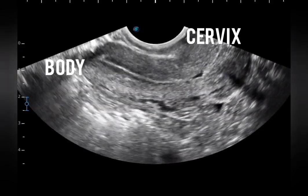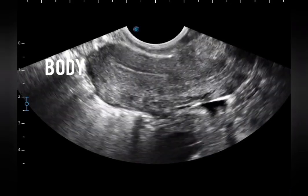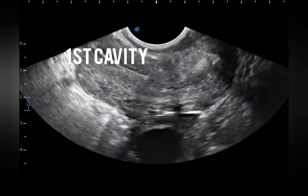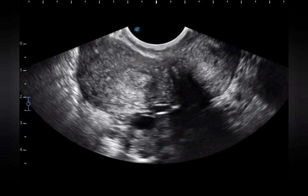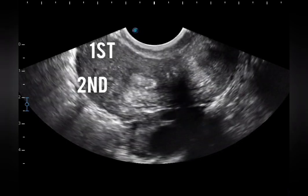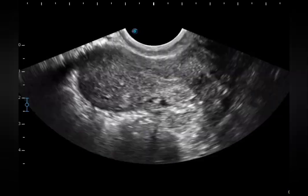This is a W-train cavity. This is the cervix and this is the body. You can notice the first cavity, and in blue you can see the second cavity. In transverse scan, you will notice both cavities.